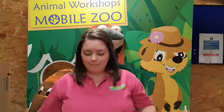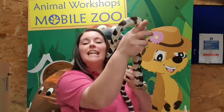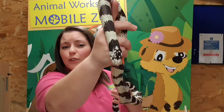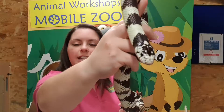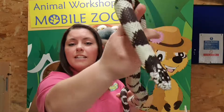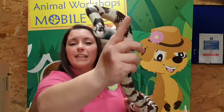Now I'm going to introduce you to my friend Ozzy. He is a California kingsnake. You could probably guess where he comes from — California in North America, as his name suggests. He's called a kingsnake because in that area he's thought to be the king of the snakes, and that is because he will eat other snakes. Yeah, you heard me right — he eats other snakes.